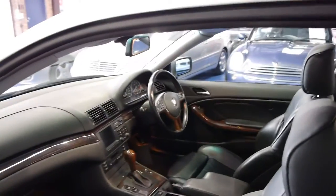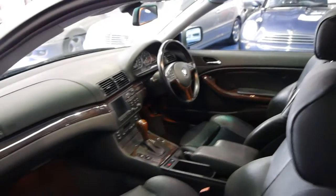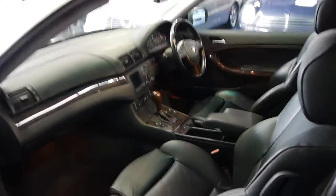So if you are looking for a 3 Series, especially if you're looking for a coupe, please come and have a look at this car. Even if you're looking at a slightly newer car — maybe an '02, '03 or '04 — I still strongly suggest you come in and have a look at this car.